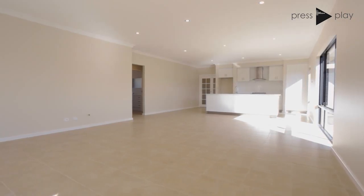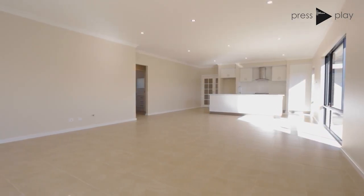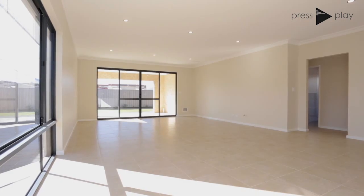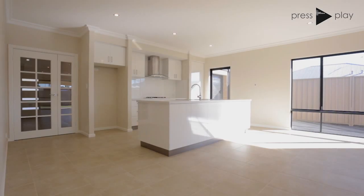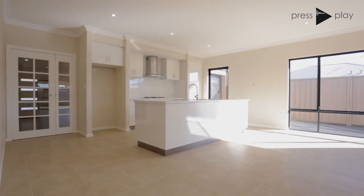No expense is spared with its large entry foyer, raised ceilings, decorative cornices and skirting boards throughout. French doors separate the enormous spacious open-plan living area.